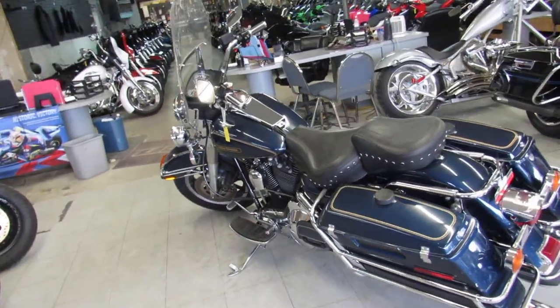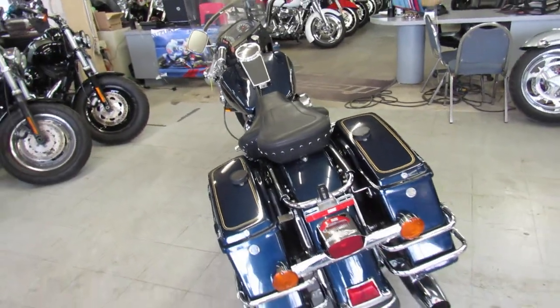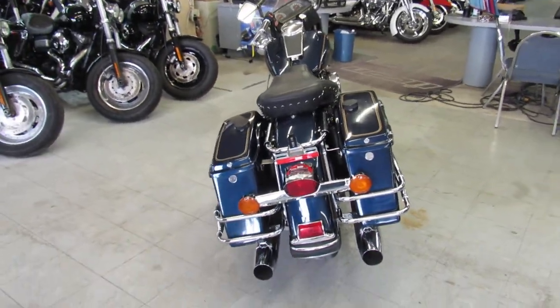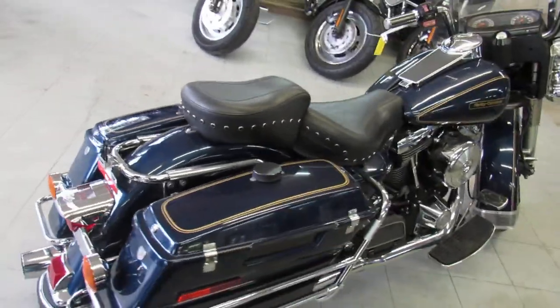Hey guys, this is ApprovalPowerSports.com here. We got over 350 used Harleys in our showroom for sale. Today I'm going to show you this really cool one — it's a 95 Harley Davidson Electra Glide with only 39,613 miles.